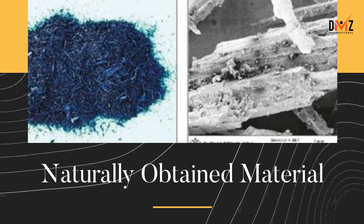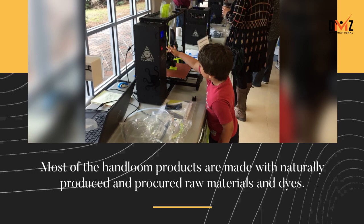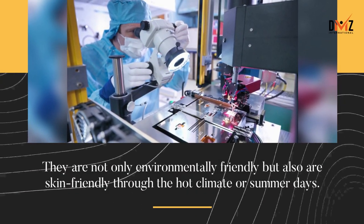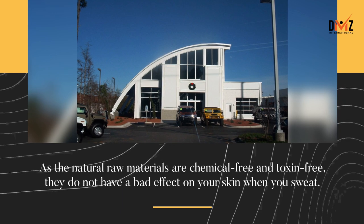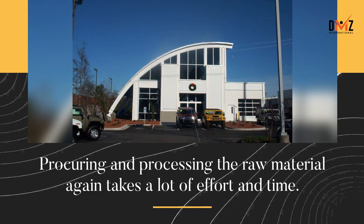Naturally obtained material: most handloom products are made with naturally produced and procured raw materials and dyes. They are not only environmentally friendly but also skin-friendly through hot climate or summer days. As the natural raw materials are chemical-free and toxin-free, they do not have a bad effect on your skin when you sweat. Procuring and processing the raw material again takes a lot of effort and time.